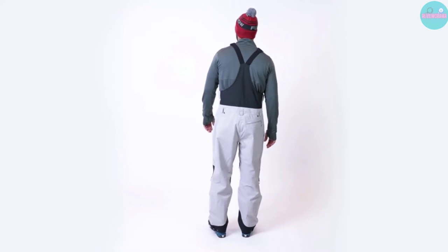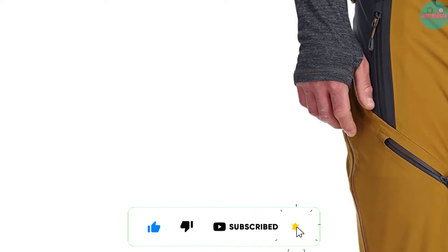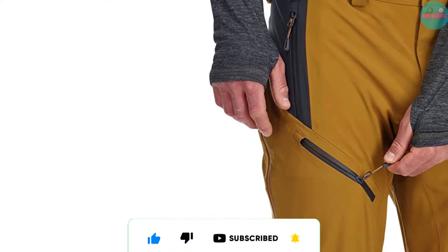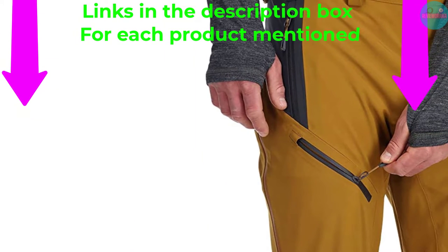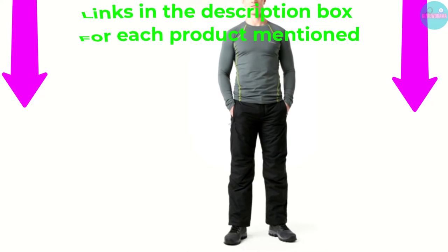I make helpful videos daily. Consider subscribing to my channel and give a thumbs up. If you want to know about the price and other information, be sure to check my description. So without any further delay, let's jump into the video.